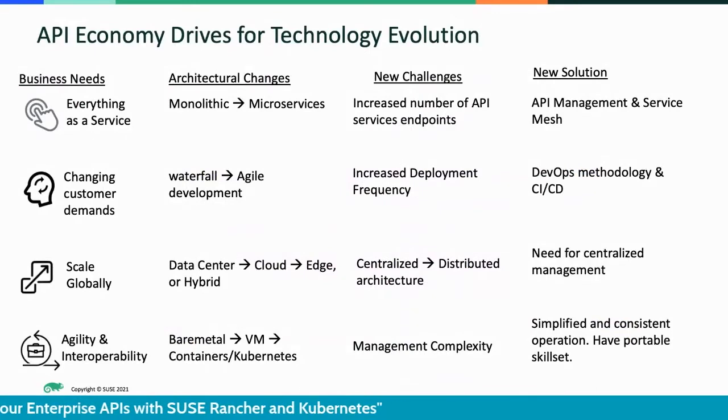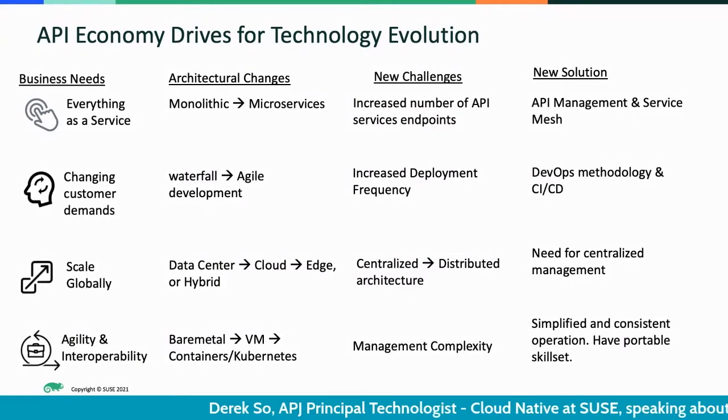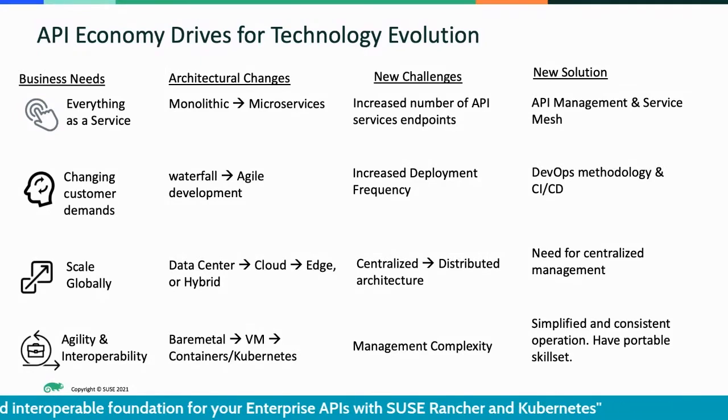With this API economy driving technology evolution to let enterprises keep innovating, we can see that in the software development world, the rise of API services and the need for speeding up software deployment has made API management, service mesh, DevOps, CI/CD into common practice today. You have probably heard a lot of these topics at today's API Days.